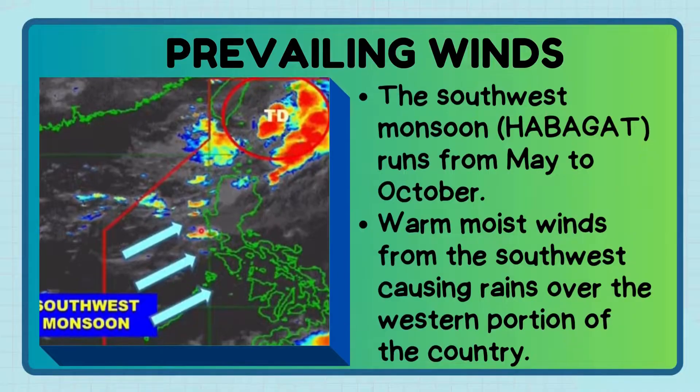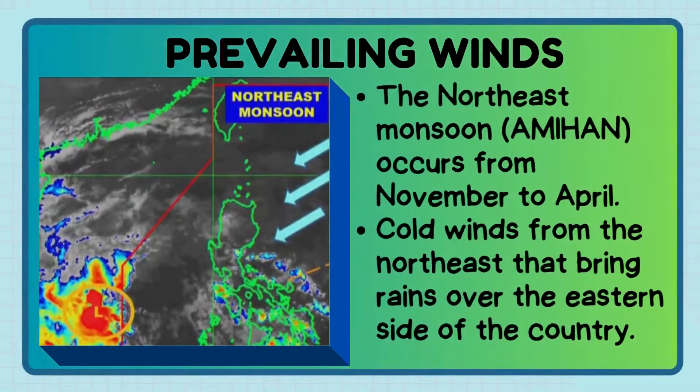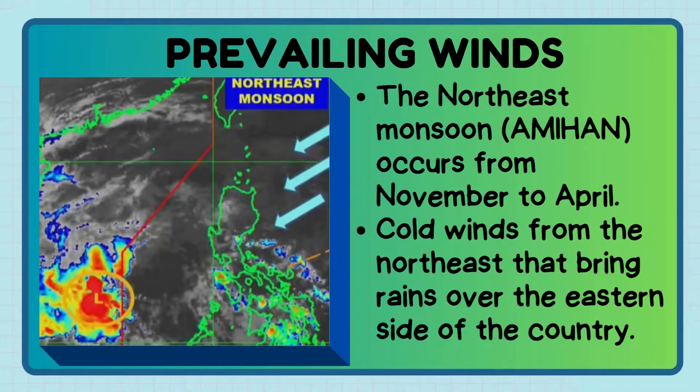The prevailing winds in the Philippines are the southwest monsoon or habagat and the northeast monsoon or amihan. The southwest monsoon runs from May to October — warm, moist winds from the southwest causing rains over the western portion of the country. The northeast monsoon or amihan recurs from November to April — cold winds from the northeast that bring rains over the eastern side of the country.